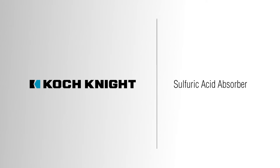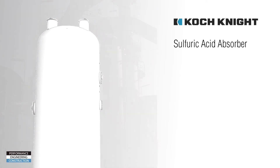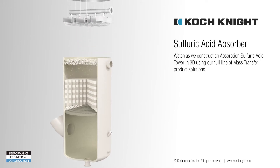Coke Nite provides the best service and corrosion engineering solutions in the sulfuric acid processing industry. Our turnkey engineered solutions, design and installations are based on extensive experience in corrosion protection and vast knowledge in ceramics, alloys, thermoplastics and fluoropolymers. Watch as we construct an absorption sulfuric acid tower in 3D.